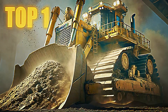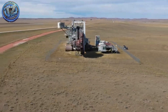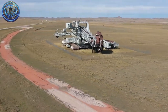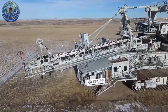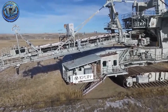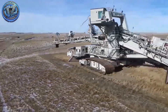Top 1: Krupp Bucket Wheel Excavator. We're starting off strong. This monstrosity doesn't just look like something out of science fiction — it's real and working right now. It's a bucket wheel excavator so colossal, it feels like a city on the move. Standing over 80 meters tall and 200 meters long, its main wheel turns with staggering power. The 18 giant buckets scoop more than 240,000 tons of material per day. It can literally erase a hill in a matter of hours.